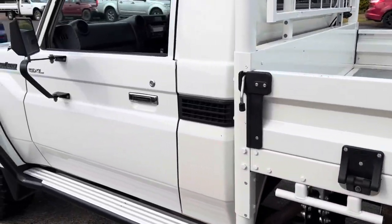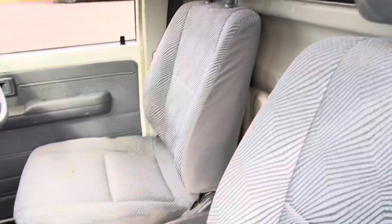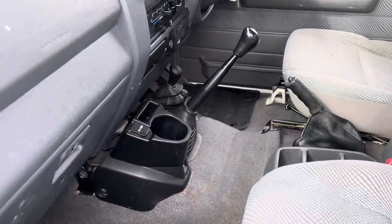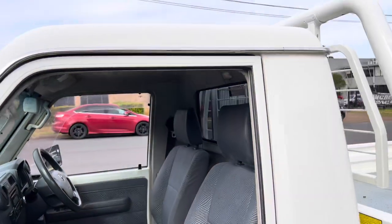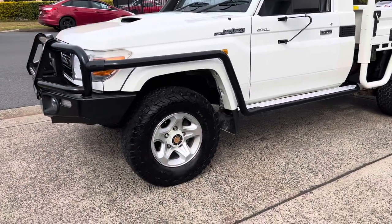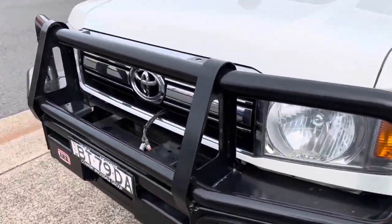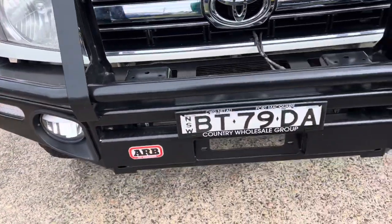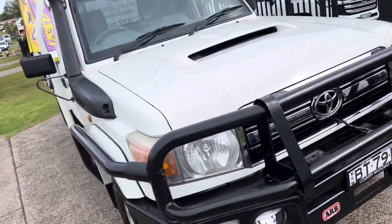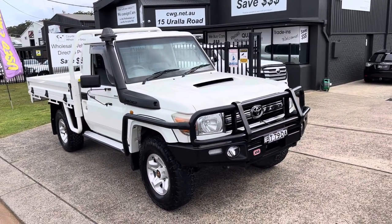228,000 fairly careful kilometres — looks like it's been well looked after, a local car, and available now. No waiting here at Country Wholesale Group, so come on down to 15 Urala Road. ARB wrap-around bull bar — yeah, check it out, you'll be more than impressed, and we will of course look after you.